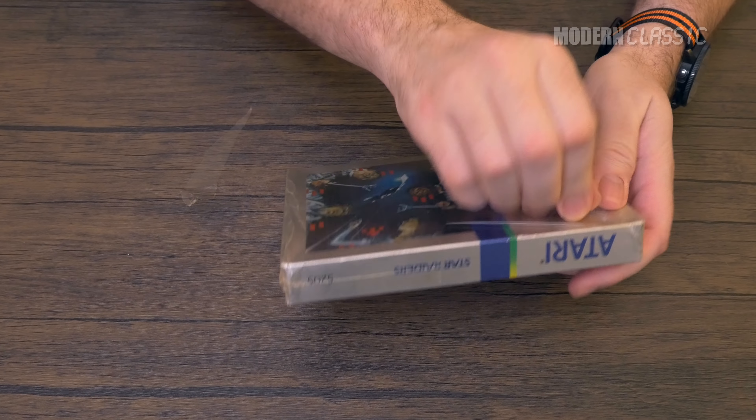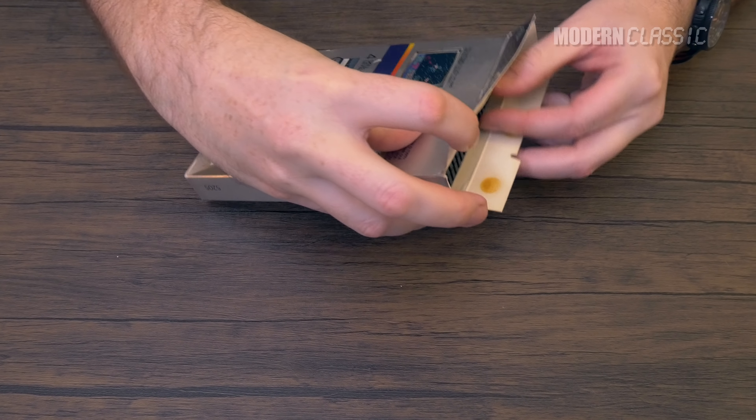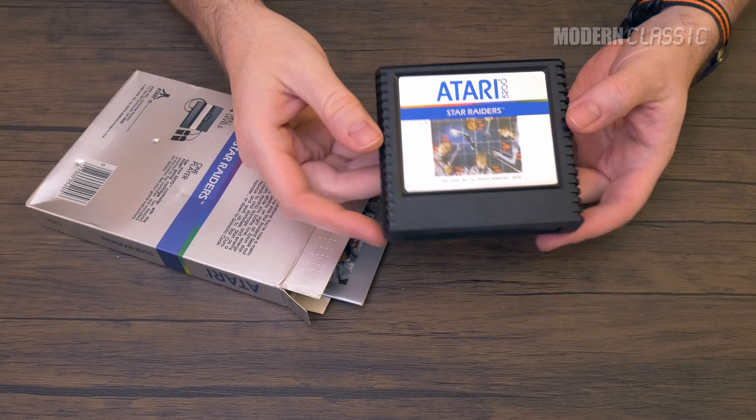Think back to your very first game console, whatever that was. What are some of the things you remember about the experience? I'm going to bet that a big part of it was the media and packaging of the games themselves, which for a long time was unique to every system on the market. Opening and playing a game was a tactile and console-defining experience of its own.